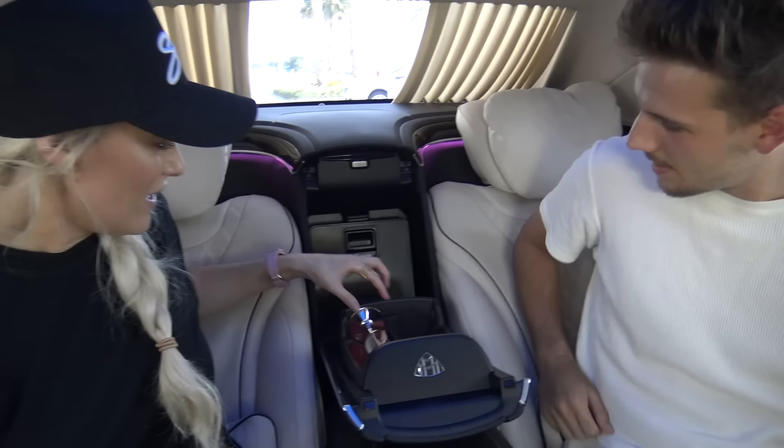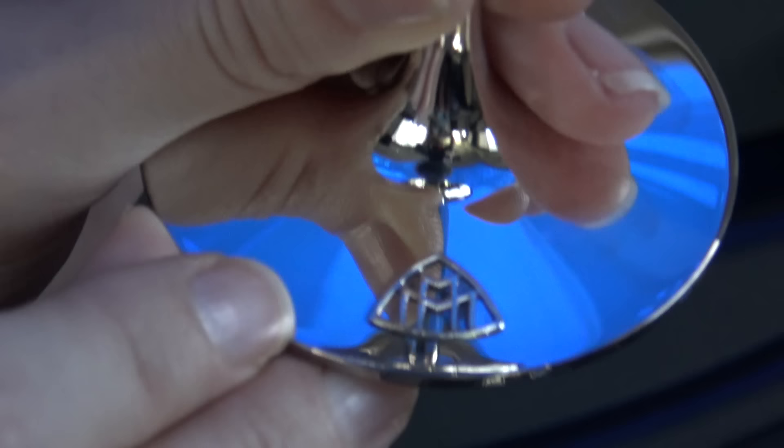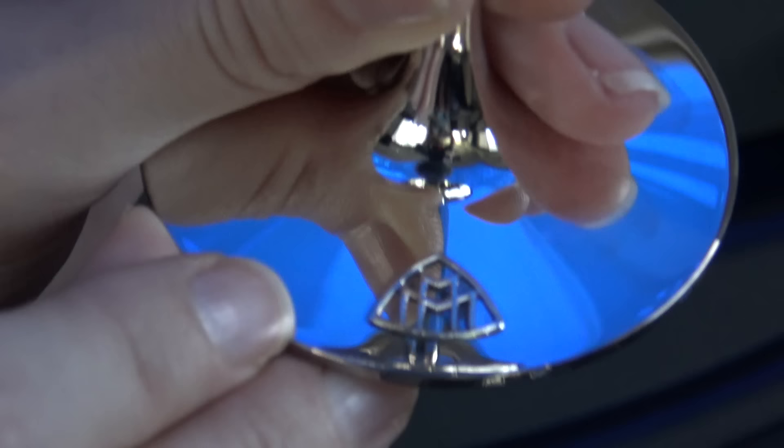This is my favorite bit - look here: branded champagne glasses with the Maybach logo. And because they're not crystal like in a Rolls-Royce, they're unbreakable. If you're posh enough to be in the back seat VIP, you don't want to hold it while you're drinking anyway.